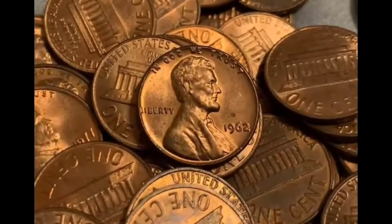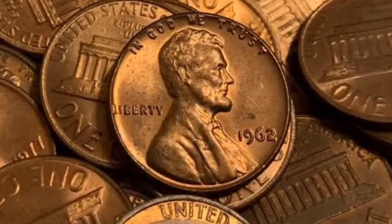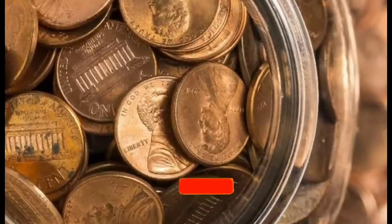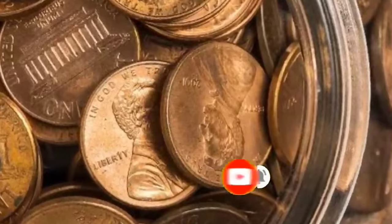Step right up and let's dive into the captivating world of the 1971 penny. Have you ever wondered if that old Lincoln penny sitting in your jar could be worth something more? Today we're here to uncover the truth — get ready to discover the history, design, and fascinating details of the 1971 penny.